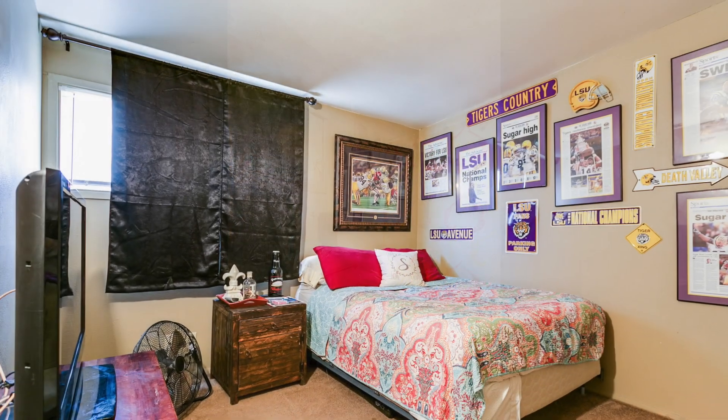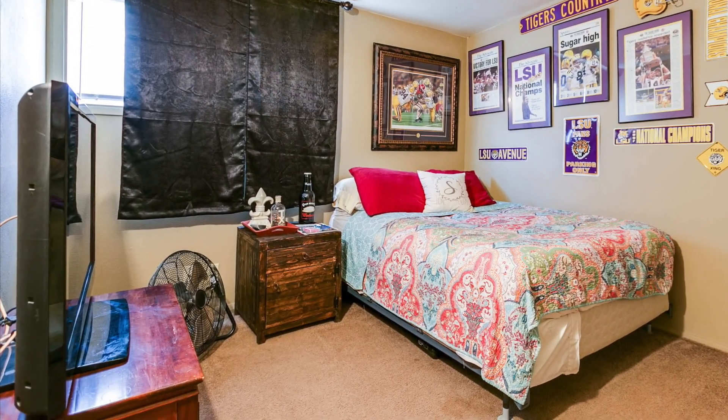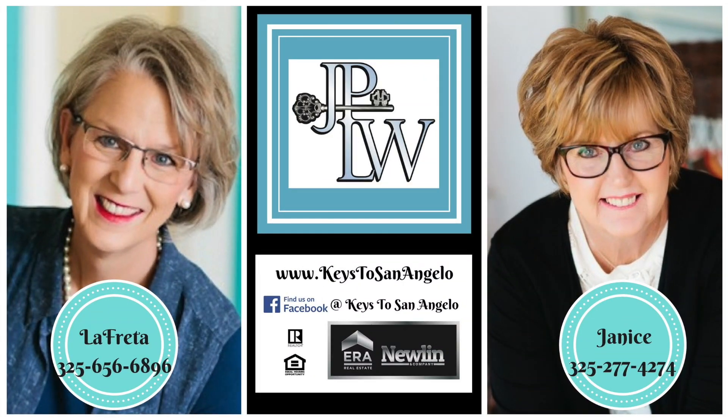Great location, great price, and great amenities. Call us to schedule a showing today.